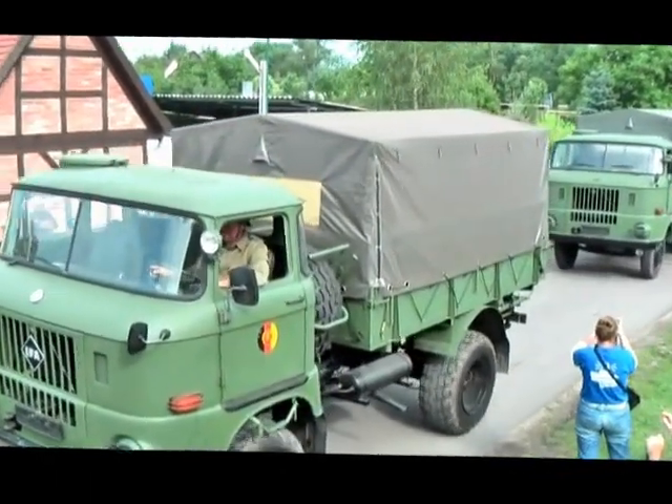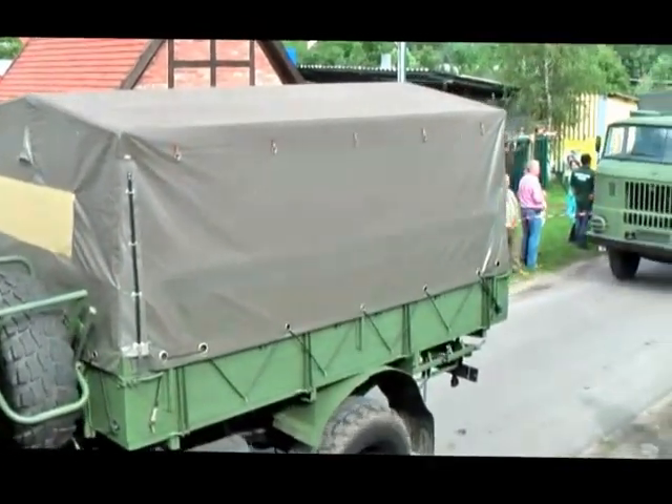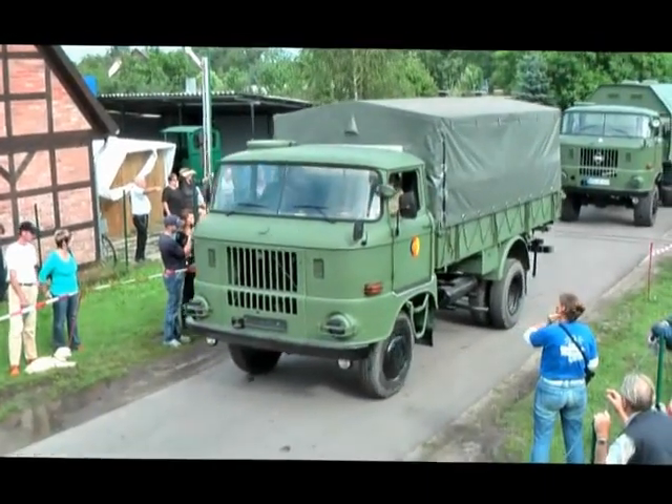Weiter geht es mit einem W50LA-A, geländegängiger LKW aus der DDR-Produktion als Mannschaftstransportwagen, kurzer Radstand.